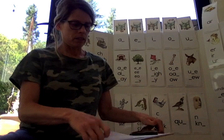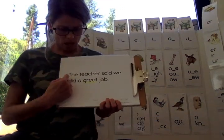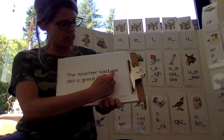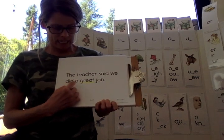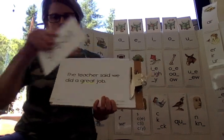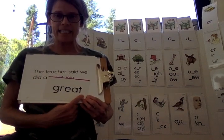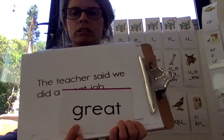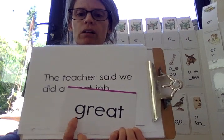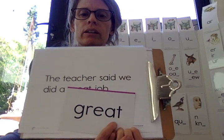And our last sight word. The teacher said we did a great job. And our word is great. Gr-ate. Great. Spell. Read. Read. Spell. Read. Nice.